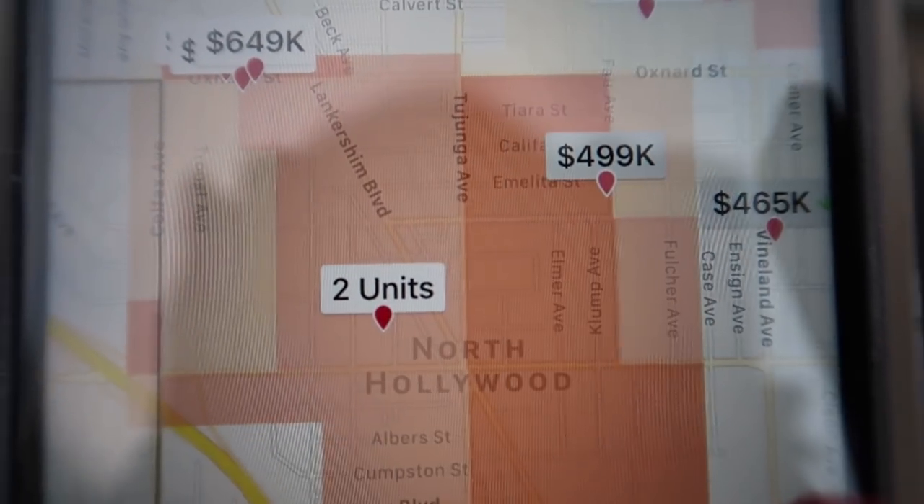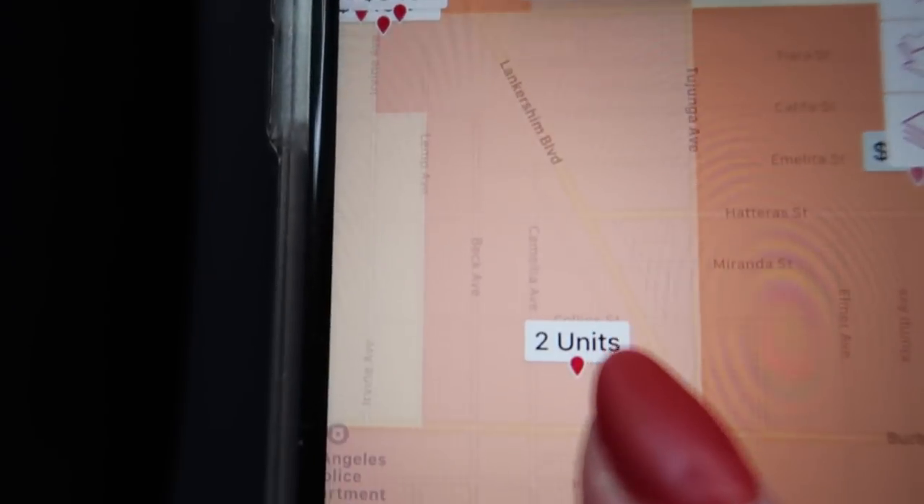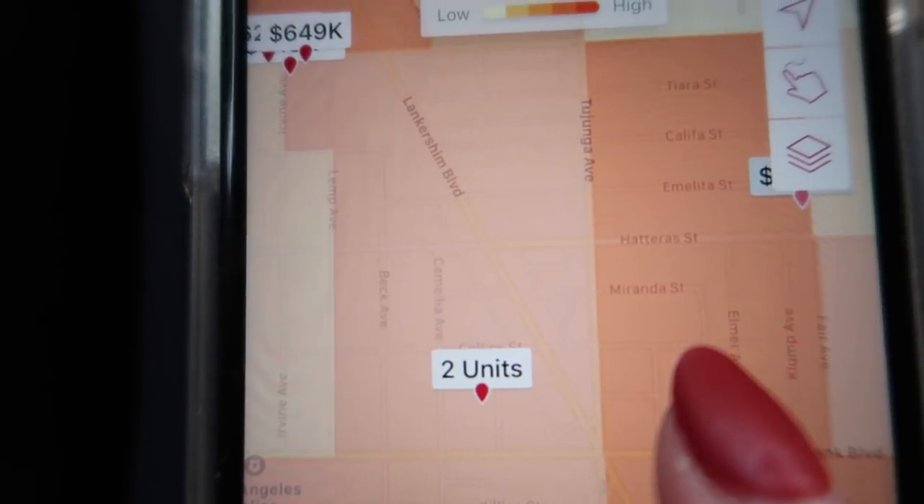The first place we're going to is just outside our area of Studio City — it's in North Hollywood. We have to get on a freeway to get there. It's a three bedroom, 1,700 square feet. A cool feature on the app that I didn't know about before, especially useful for areas you're not familiar with, is there's a crime heat map. One of the things I love about our neighborhood is that it's super safe and low crime, so venturing out I don't really know how crime is in other areas, but the crime heat map lets you check.